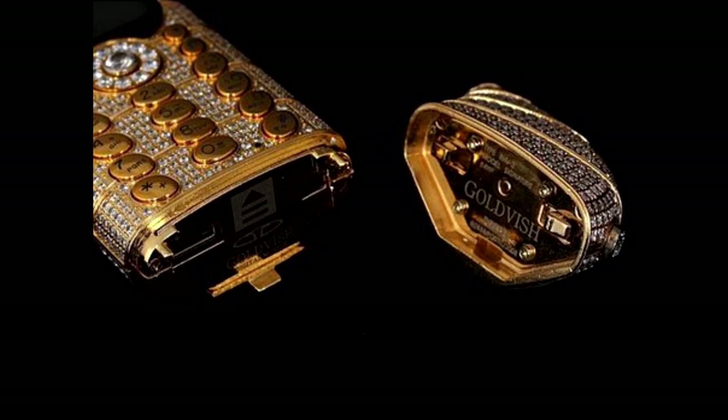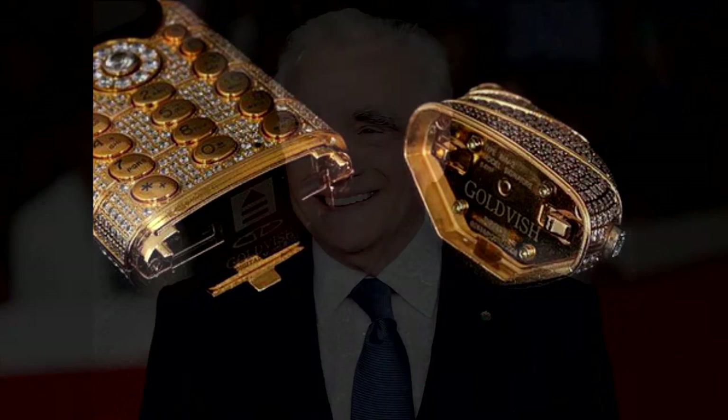The LE Million also looked like nothing else, giving it the true vibe of an elusive jewel that would belong in the hands of a powerful family in a Martin Scorsese movie.